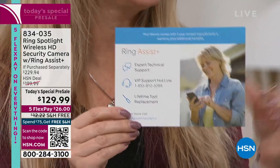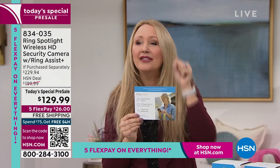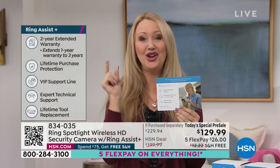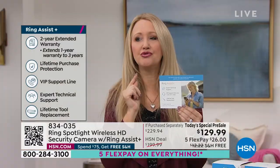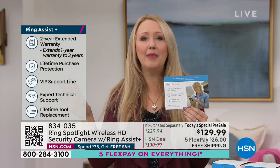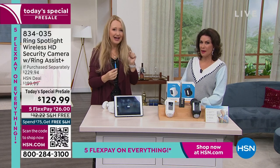I want to talk about Ring Assist Plus - this is a $40 value and anywhere else you'd have to buy this separately, except here at HSN. Jamie Siminoff launched Ring - he's the founder, creator, inventor behind Ring. I worked with him on the day he launched it. Ring Assist Plus takes your one year warranty on your Ring Spotlight Cam and triples it to three years. You also get a dedicated customer support hotline - 24 hours a day, seven days a week, holidays, weekends - a Ring Expert standing by to help you. If you take the camera with you when you move, they'll replace any of the mounting hardware needed for the lifetime of the product.